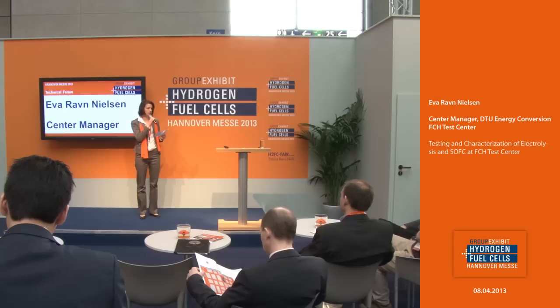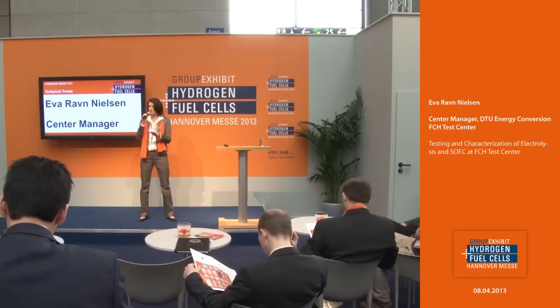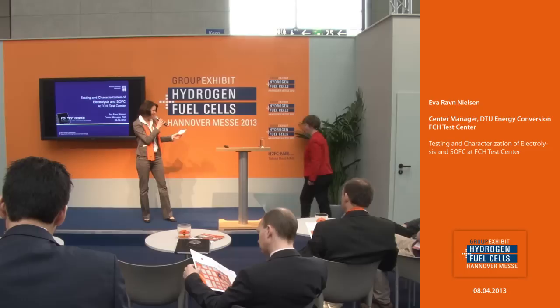Welcome to the Technical Forum at the group exhibit Hydrogen and Fuel Cells 2013. Please have a seat and a free drink. You are invited to listen to our presentation and ask questions at the end. The next presentation deals with testing and characterization of electrolysis and SOFC at the FCH Test Center from the Technical University of Denmark. The presenter is Center Manager Eva Grafen-Nielsen.